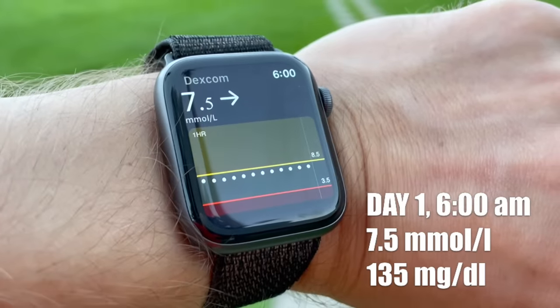Day one, six o'clock. My blood sugar is at 7.5 millimole — it's been creeping up a bit — and I'm going to try to bring it down by doing a 30-minute walk. I'm going to check in every 15 minutes so that you can see in real time how my blood sugar is moving.